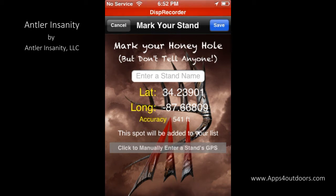The spot is going to be accurate to about 440 or 541 feet. That may seem like a lot, but it'll get you pretty much within the vicinity.